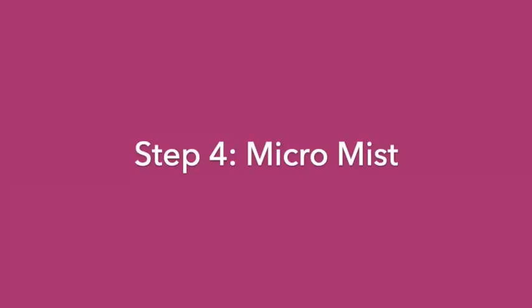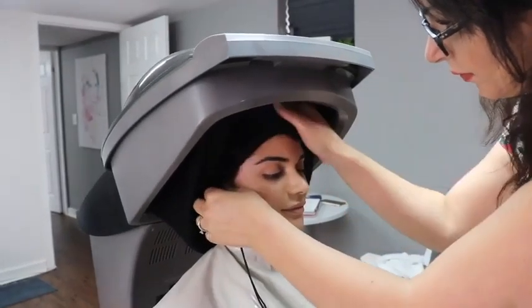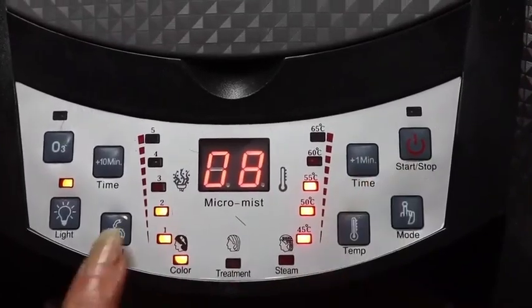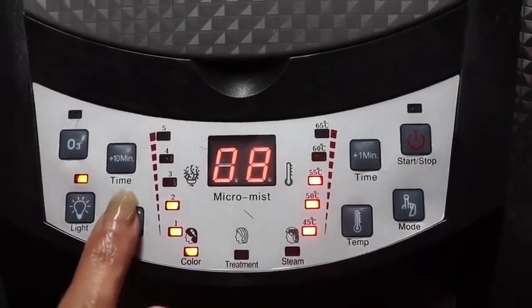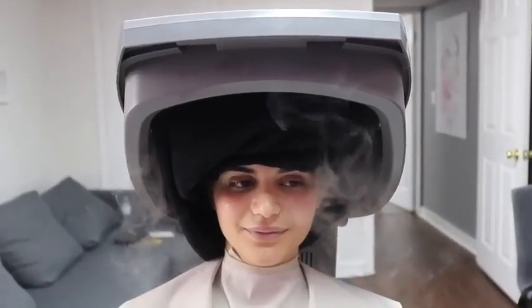Next is the micro-mist. The ultrasonic micro-mist has three different modes. First, the warm micro-mist. The red light wavelength acts repeatedly to deepen and stimulate hair follicles, promote blood circulation, increase protein, and have a good effect on treating hair thinning.